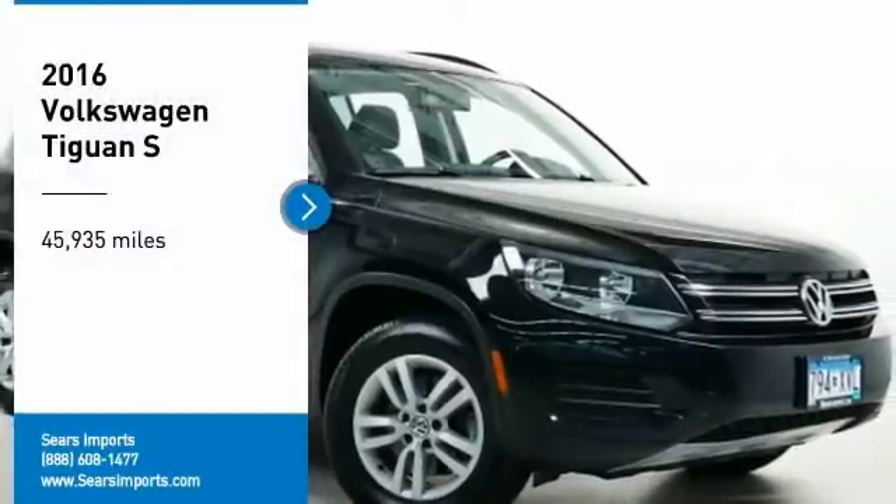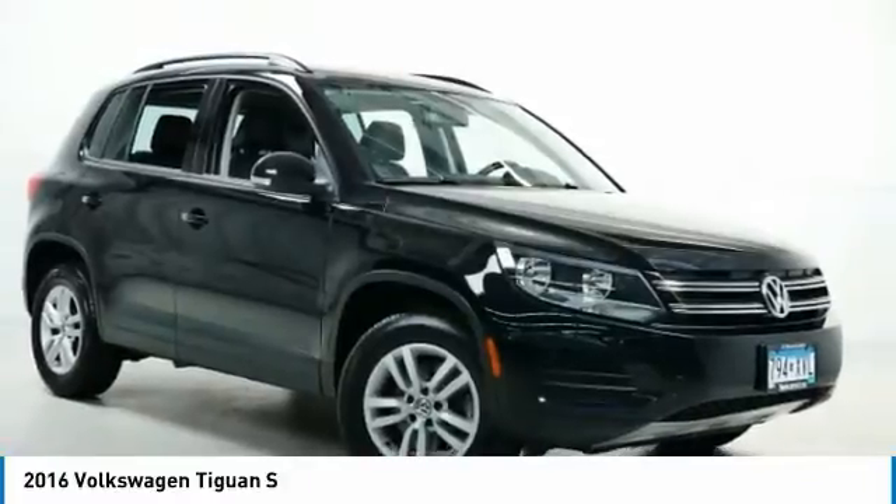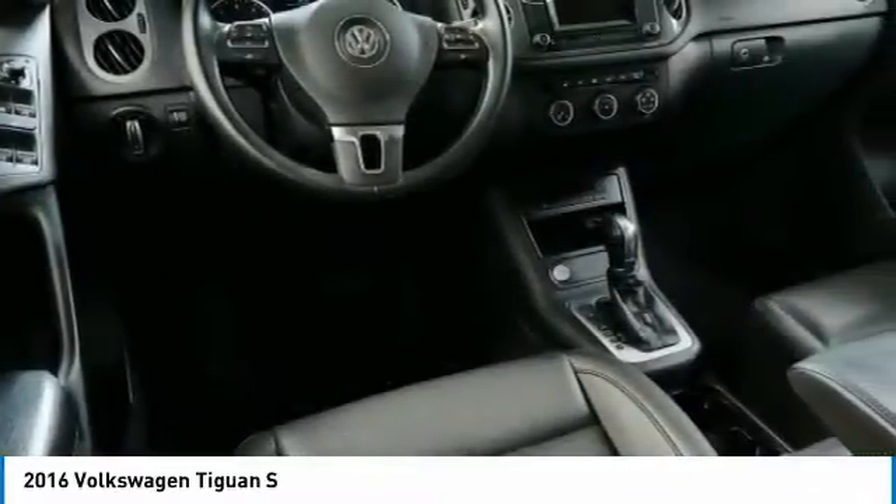Come test drive the 2016 Tiguan. With Volkswagen Tiguan, it's good to be turbo. Turbo with class.